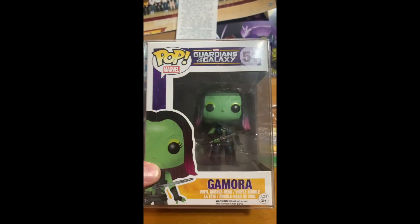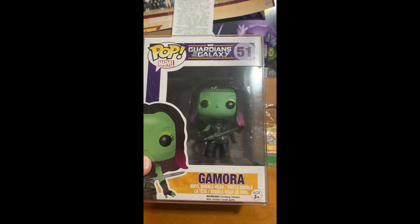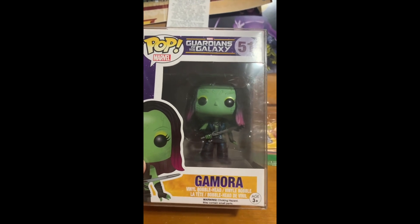In this Funko Pop of her first release, she kind of looks like a little girl — that's when Thanos adopted her, as seen in Avengers Infinity War. If I ever get to meet Zoe Saldana, who played Gamora in Guardians of the Galaxy, in the near future, I potentially want to get her to sign this Funko Pop. I'll go ahead and put it down here for the time being.